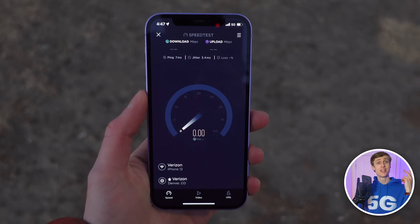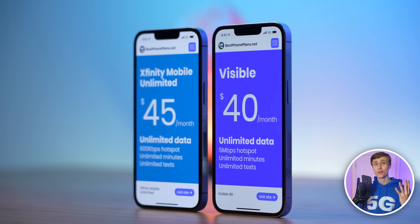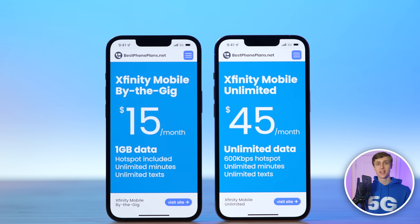I'm covering its available plans and features, data speed and coverage, how it compares to the competition, and ultimately answering the question: should you sign up? Xfinity Mobile has two types of plans to choose from: buy the gig and unlimited.